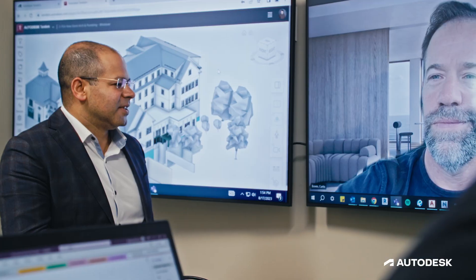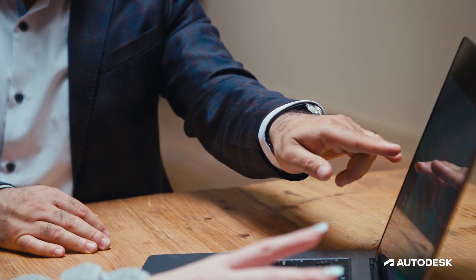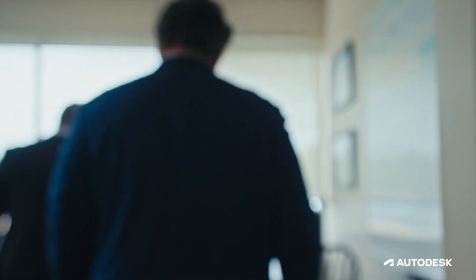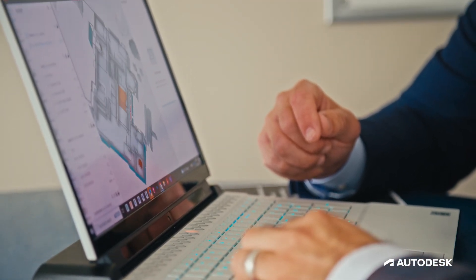Finally, we can transform the handover process and provide our clients with information-rich data, easy to use, so they can utilize it and support future facility maintenance. Our plan is to make this a standard in delivering projects. Without taking action now and starting to build real digital twins, we're going to still be behind other industries in tackling issues such as global warming, sustainability, and making sure that everything works as efficiently as possible. I think Tandem is going to lead the way into the future of maintaining facilities easier with better information.